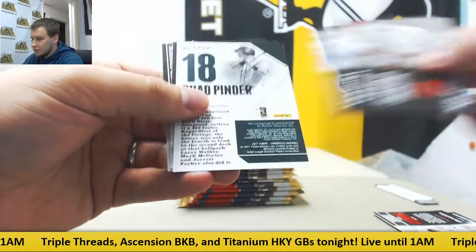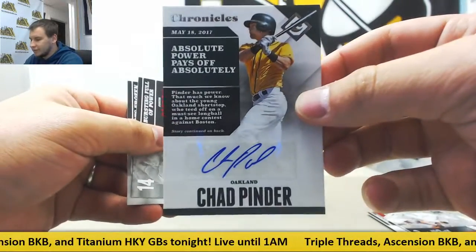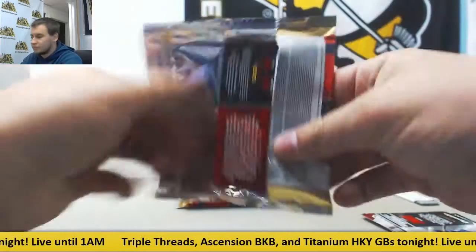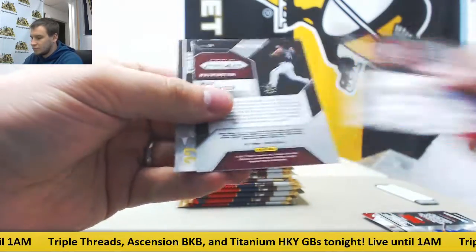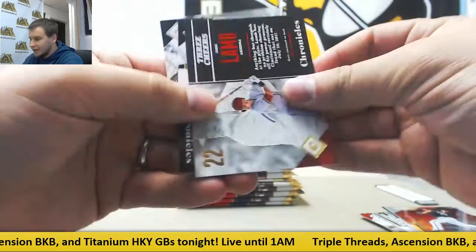Next up, we have another autograph — Chad Pender, Chronicles Auto. That one's not numbered. Also a Prism of Max Scherzer and a $9.99 Jake Lamb.